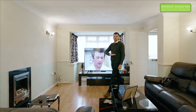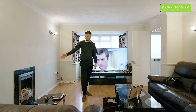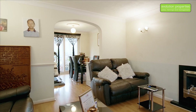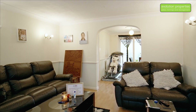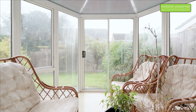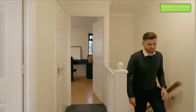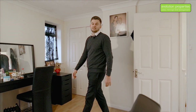This property has a fantastic flow to it. We're in the living room at the moment — it's got a fantastic modern electric fire and a great bay window behind me. Downstairs we've also got the dining room which leads on to the conservatory and the kitchen. Have a look around and I'll see you upstairs.